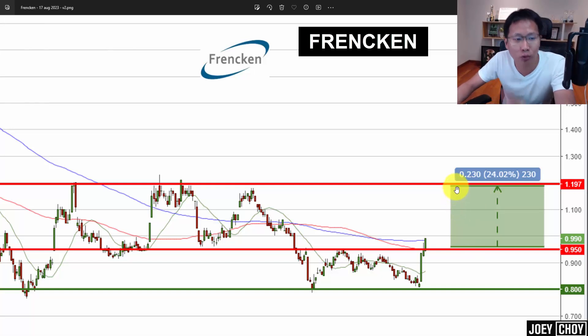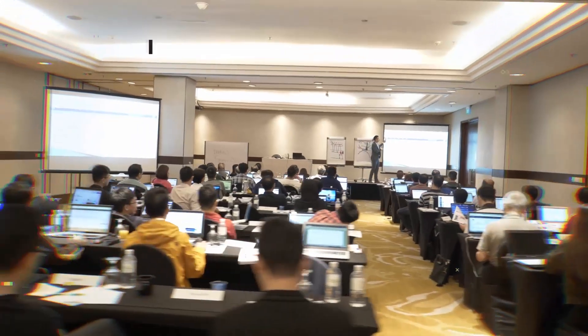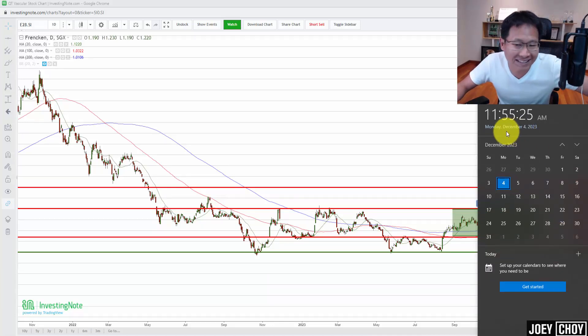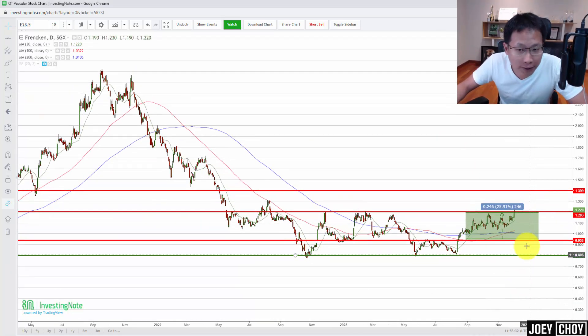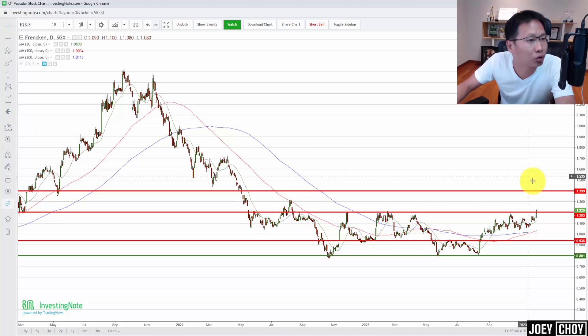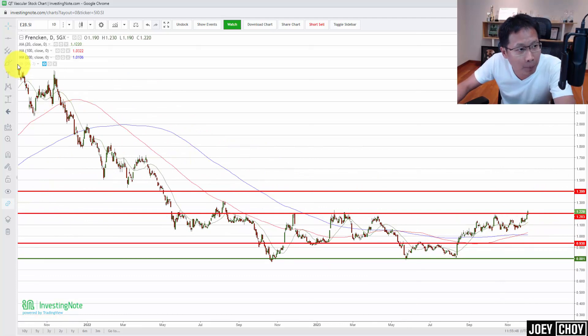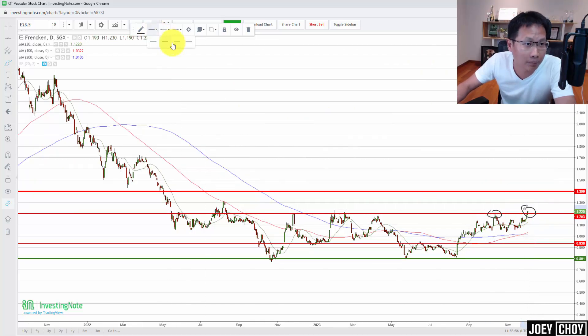That was about three months back when upside targets were drawn to $1.20. Now let's see where we are right now for Frencken. Today is the 4th of December 2023, and we are trading at about $1.22. It seems like we've headed up gradually — three months back we were at 95 cents, broke it, and we have indeed reached our $1.20 target. But we saw some profit taking come back, sellers came back, we sold down a little, and today we are attempting to break the $1.20 resistance.